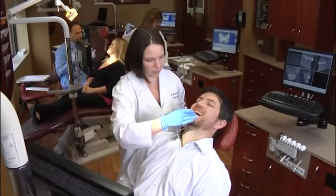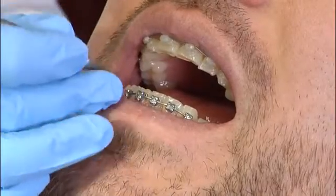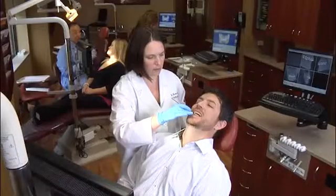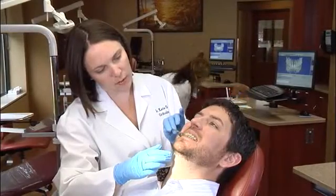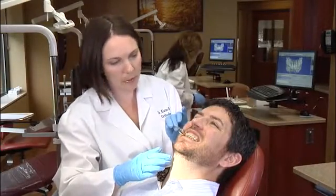As with other areas of the body, jaw growth is usually a gradual process. However, in some cases, the upper and lower jaws may grow at different rates, which can cause a variety of functional problems affecting a patient's ability to chew, speak, breathe, and sleep. Injuries to the jaws and birth defects may also affect jaw alignment.